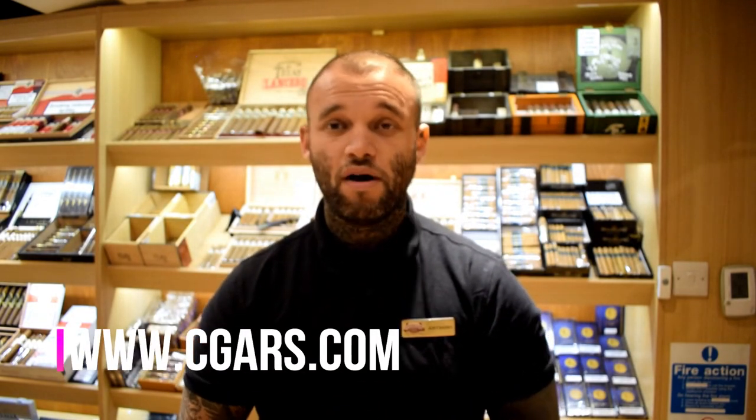For anything else, pop down to cigars.com or into any of our shops and ask as many questions as you want. Hit us up in the comments if there's anything else you'd like to see. Until next time, take care — see you later.